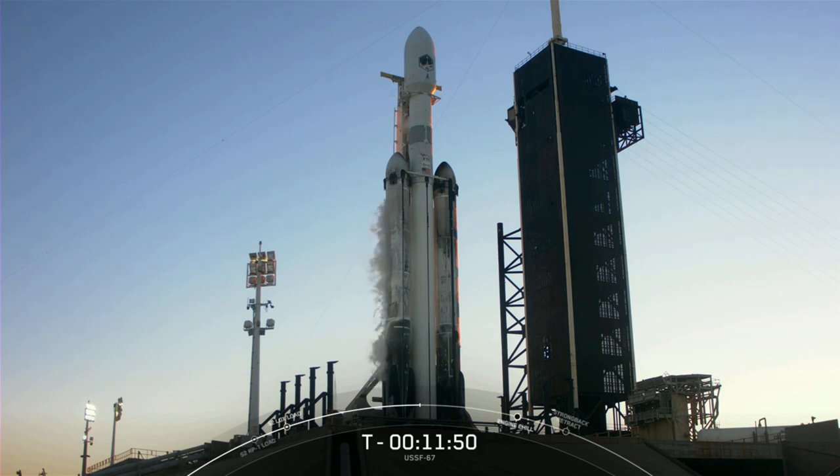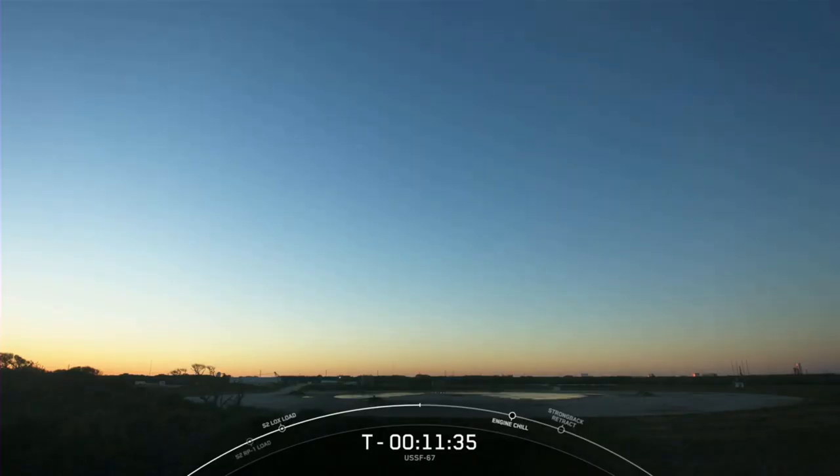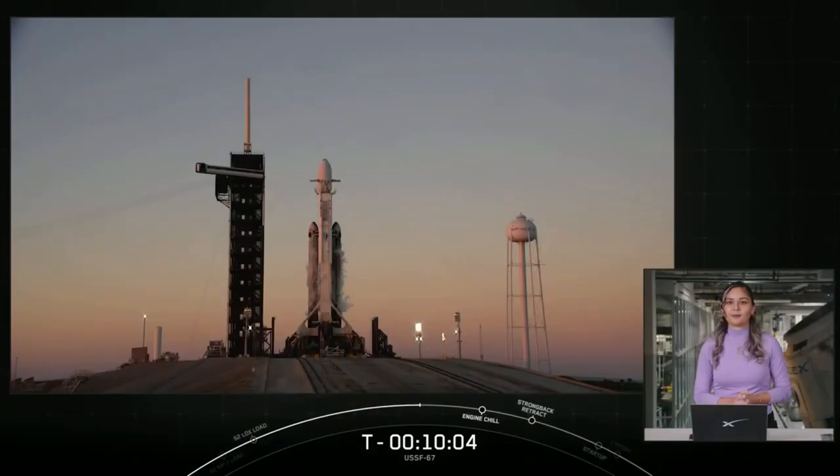The engines produce so much power that we don't run them at full thrust all at once until after liftoff. About two and a half minutes into flight, the two side boosters will separate from the center core and come back down to Earth for simultaneous landings at Landing Zone 1 and Landing Zone 2, which you can see there on your screen. Today's launch, USSF 67, is a national security space launch mission for the United States Space Force. Now let's learn a bit more from our customer about today's mission.